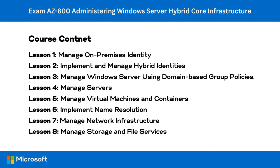Lesson four, manage servers, covers managing Windows Servers in a hybrid environment and managing Windows Servers and Workloads by using Azure services, representing around 15% of the exam. Lesson five, manage virtual machines and containers, consists of four sub-lessons covering that exam objective, also representing around 15% of the exam.